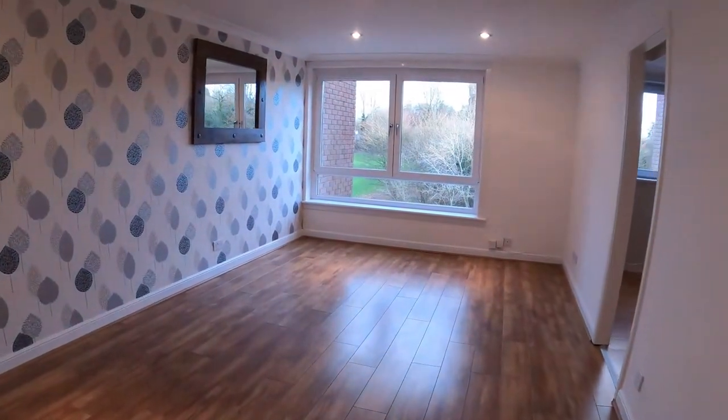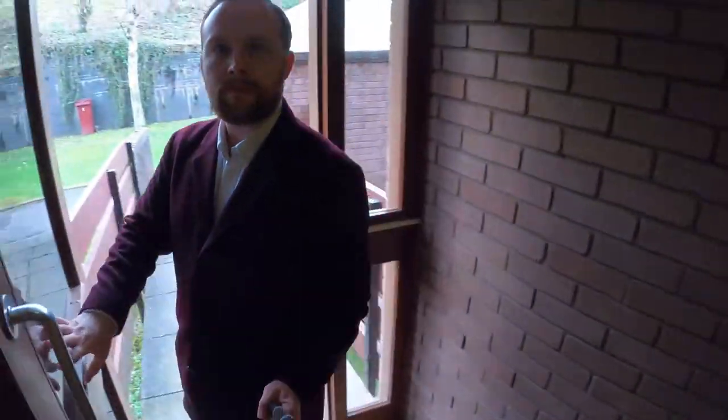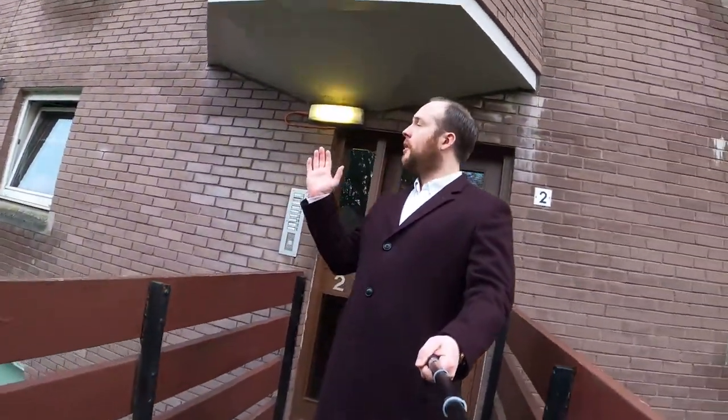Very excited about this property. I'll also show you down the close here — that is very tidy, which is always a good sign. When you see little plants and things you always know that there are people here that really respect where they live. It's a good sign. Now we're entering through this door here — here's the actual block itself.